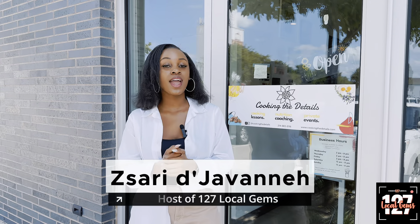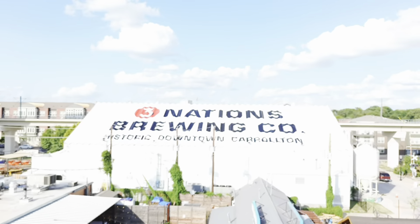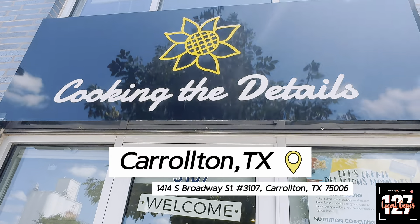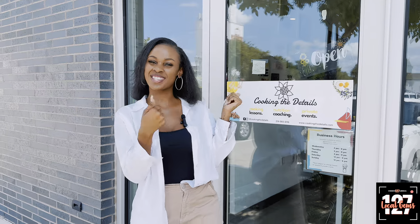Hey everyone, I'm Jara Javanna and I am here in downtown Carrollton. I'm so excited to interview Chef Gazzarae of Cooking the Details. She's going to give us a tour of her space. We're going to learn a little bit more about who she is, what she does over here, and we're going to take a cooking class. So let's go.